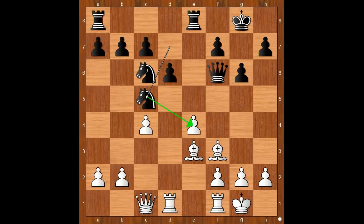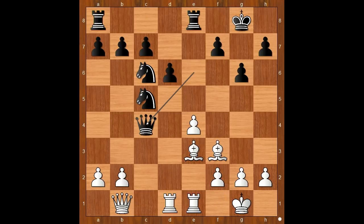Knight to c5, more pressure on the pawn on e4. Queen to b1, defending the pawn on e4. Queen to e6, rook from f to e1, queen takes on c4. Black is a pawn up and white has no compensation for it. Caruana's opening was brilliant.